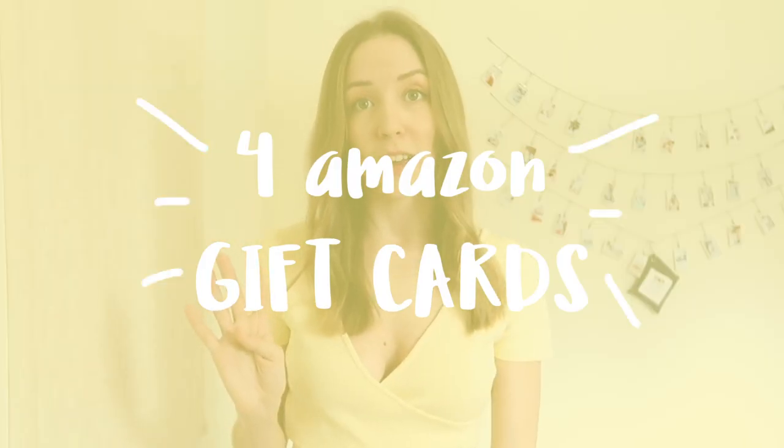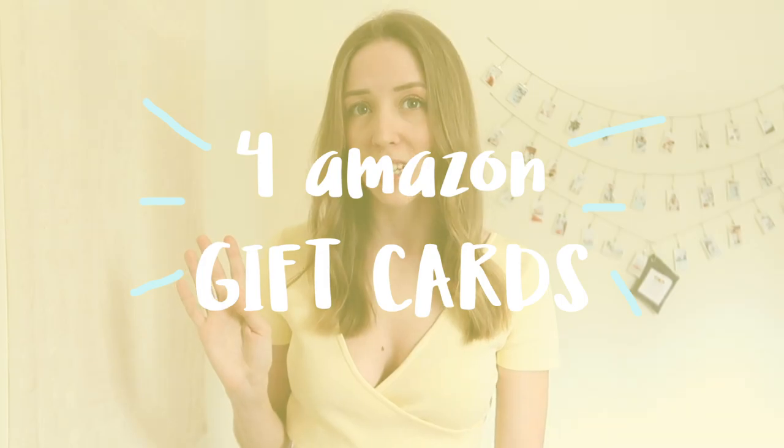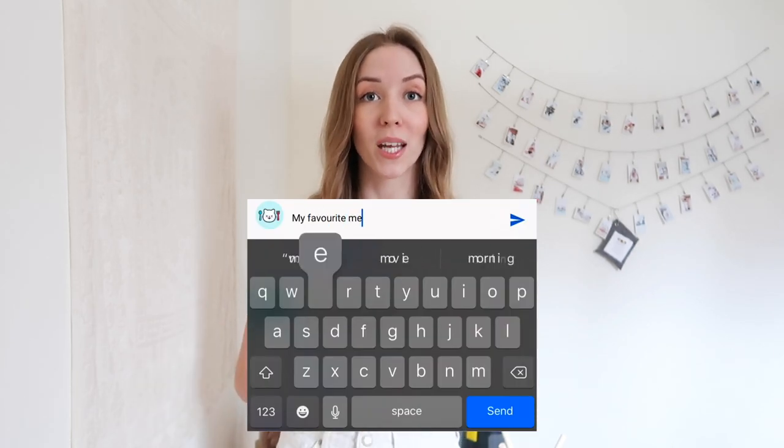So to thank you all for watching my videos and just being there and supporting me, I want to give away four Amazon gift cards that are going to be around $50 each Canadian. They will be e-gift cards, so I'll be able to send it to your email. In order to enter into the contest, all you have to do is leave a comment down below telling me about your favorite story or memory of your cat, and I'm going to be selecting the winner in my next video through random.org.